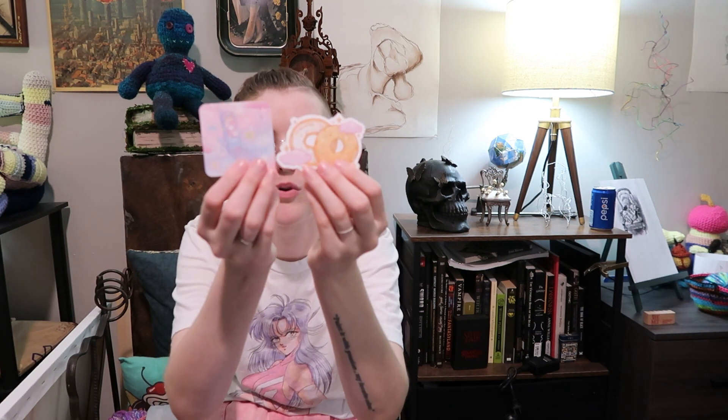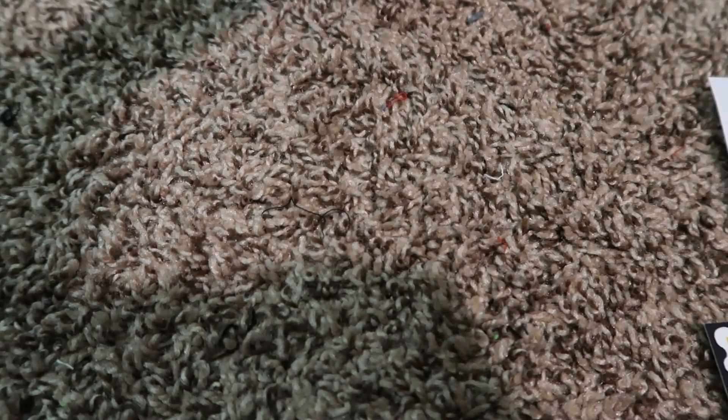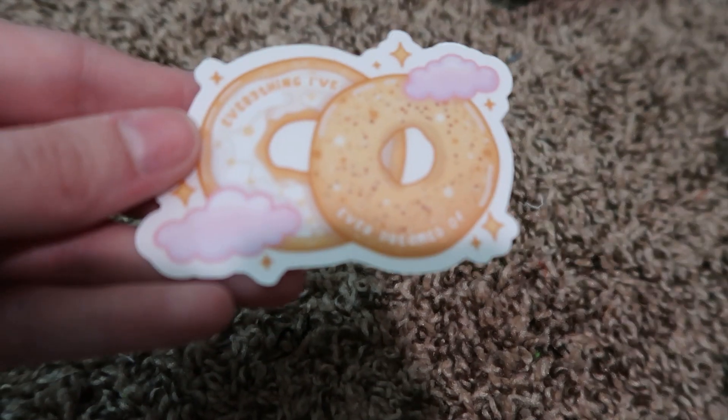Oh, these were hiding! These were a couple more extras from Unicorn Eclipse — some little stickers of bagels that say 'everything I've ever dreamed of,' and then their little business card.